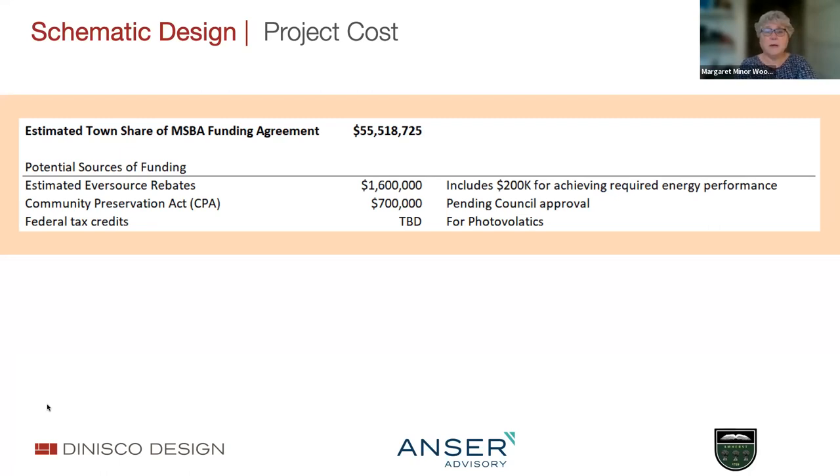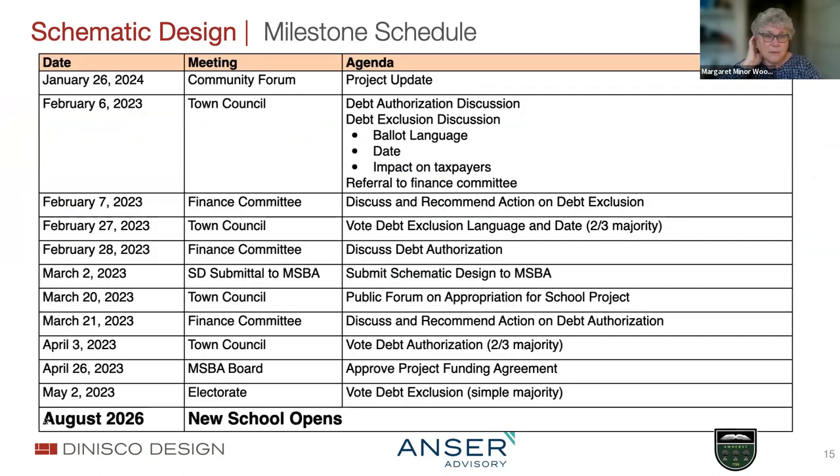There are several sources of funding that we believe will reduce that $55.5 million. One is a pretty big number of $1.6 million in rebates from Eversource for the high energy performance of the building. Then there's money from the Community Preservation Act, pending council approval, that is going to subsidize the cost of the fields being built as part of the project. The big open question mark is federal tax credits for the photovoltaics—the way that's going to be calculated has not yet been published, so we're still waiting to find out what that is.